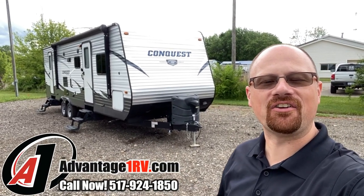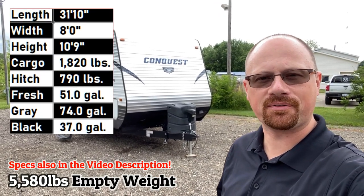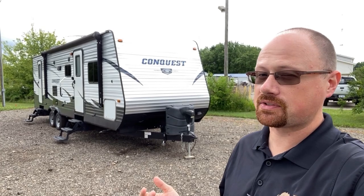Hey everybody, Josh the RV Nerd down here at Advantage One RV today where we have a 278 DDS Gulfstream at 6,175 pounds. People always ask what does the DDS stand for — I don't believe in this case it stands for Doctor of Dental Surgery.